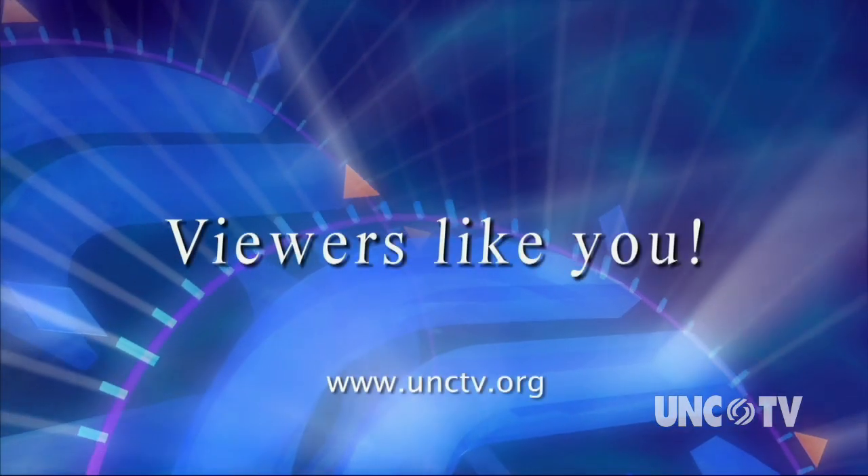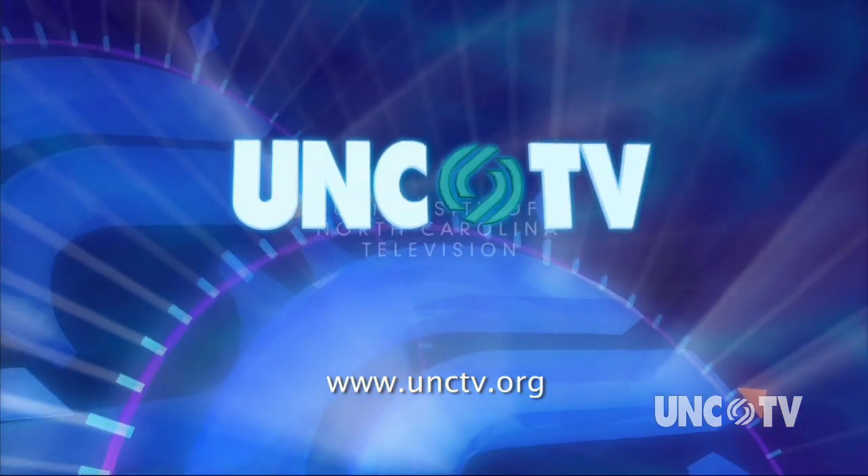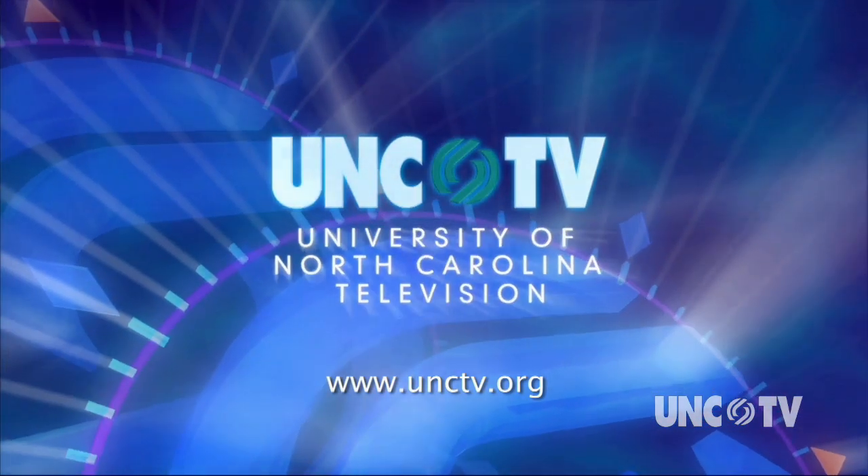Podcasts on UNCTV.org are made possible through the financial contributions of viewers like you, who invite you to join them in supporting UNCTV.